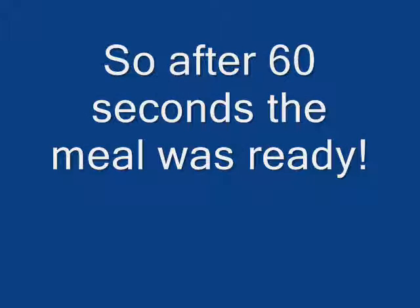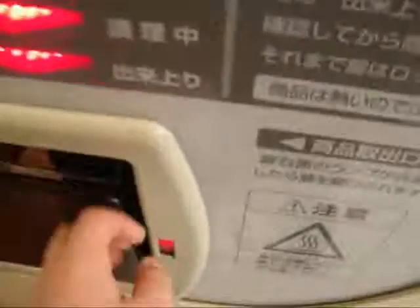After 60 seconds the meal was finally ready — it looked alright. All you have to do is pretty much reach in and then you can get your meal, and all it is is french fries, so you pretty much get the drift of what it would look like.